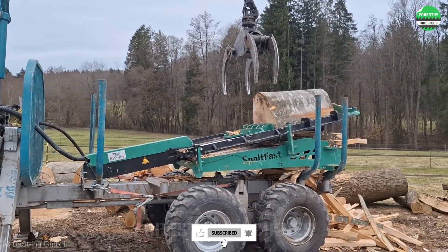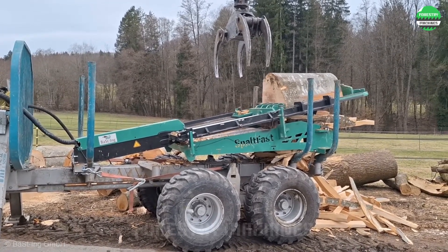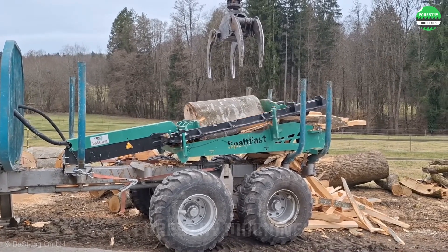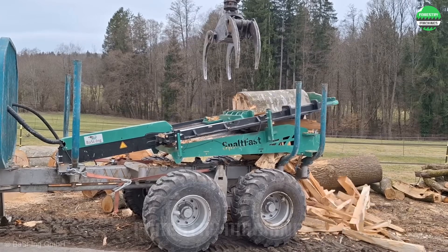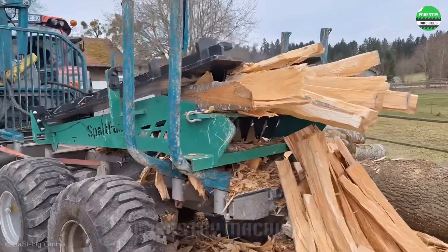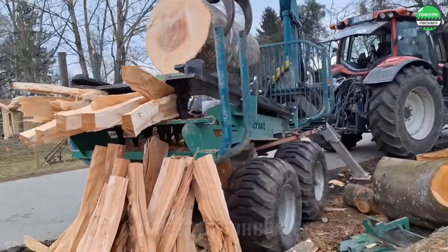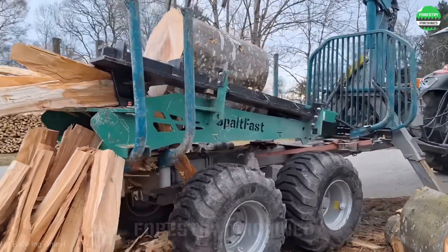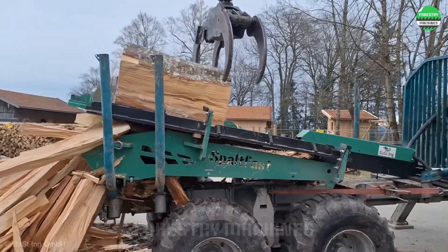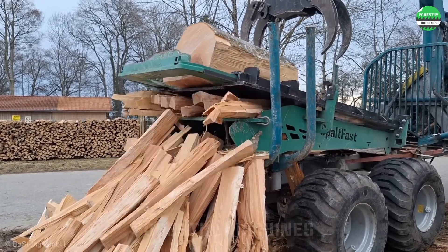Behold this giant wood splitting machine. Combined with the power of the tractor, it creates impressive efficiency. The smart horizontal design helps process all types of wood. Look at the continuous stream of firewood pouring out like a river. Impressive, isn't it? The advantage of hydraulic machines lies in their very strong pushing force. A large block of wood is pushed into the splitting wedge frame almost silently, and square pieces of firewood are continuously produced.